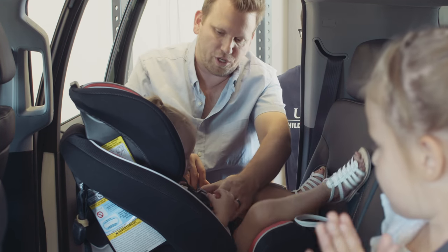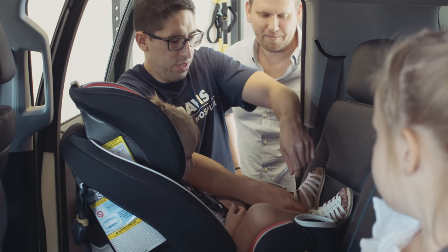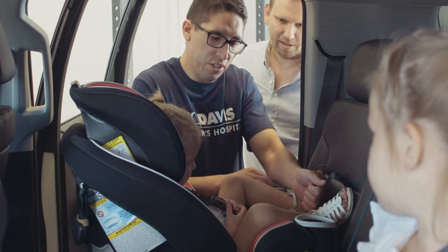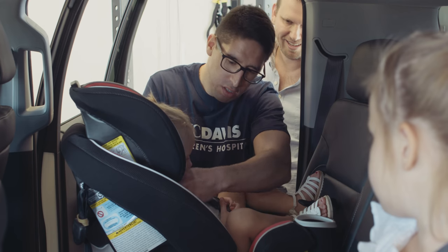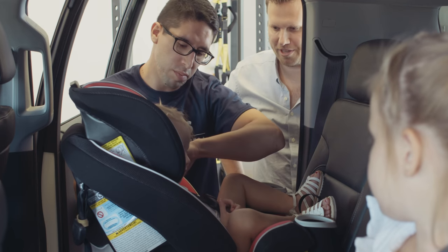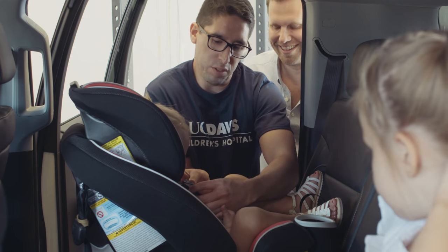Good job buckling and harnessing her. So what I'm going to do now is adjust the harness — remember, we can't pinch any strap material at the shoulders. I'm going to adjust this a little bit more. Notice that I can't pinch any strap material at the shoulders — perfect. And we want to make sure that the chest buckle is at upper chest or armpit level.